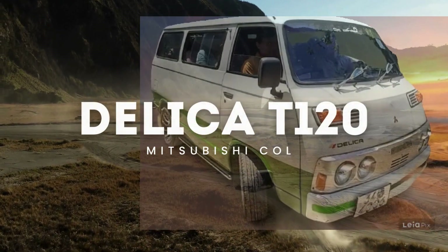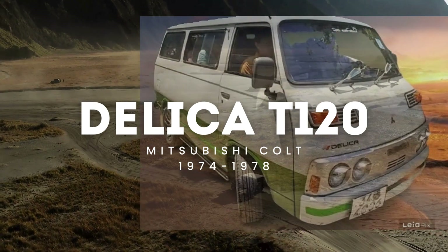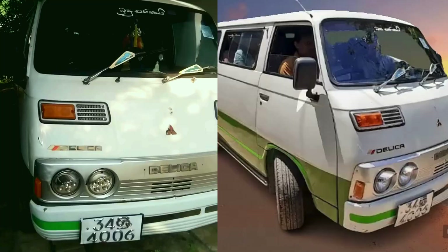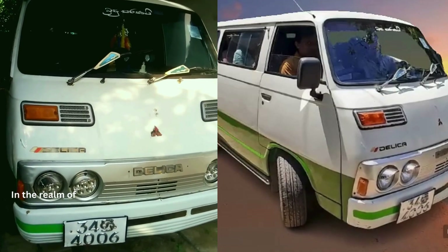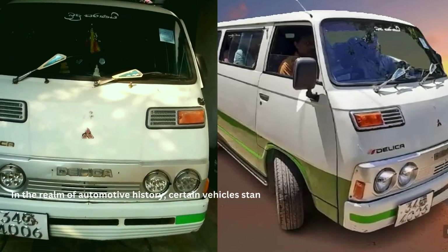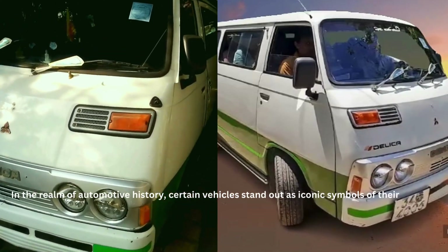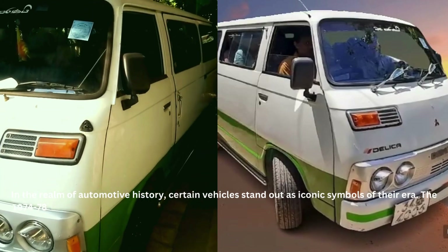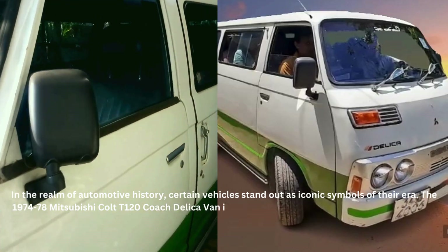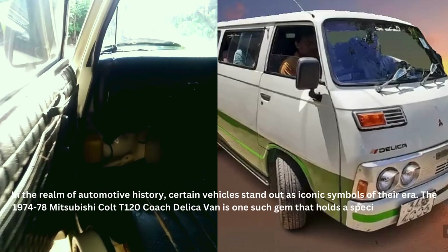Rediscovering the classic Mitsubishi Colt T120 Coach Delica Van, 1974 to 1978. In the realm of automotive history, certain vehicles stand out as iconic symbols of their era. The 1974–78 Mitsubishi Colt T120 Delica Van is one such gem that holds a special place in the hearts of automotive enthusiasts. This video will delve into the details of this classic van, exploring its design, features, and the impact it had on the automotive landscape during its heyday.